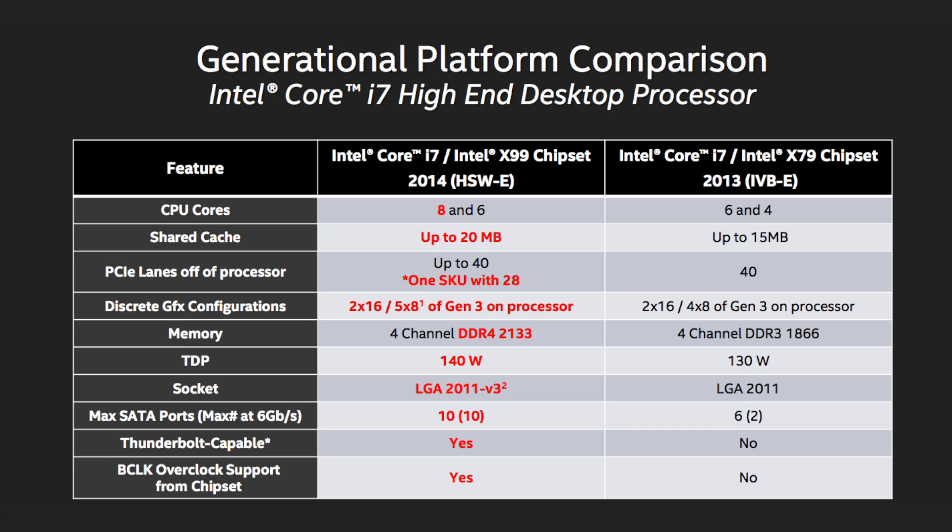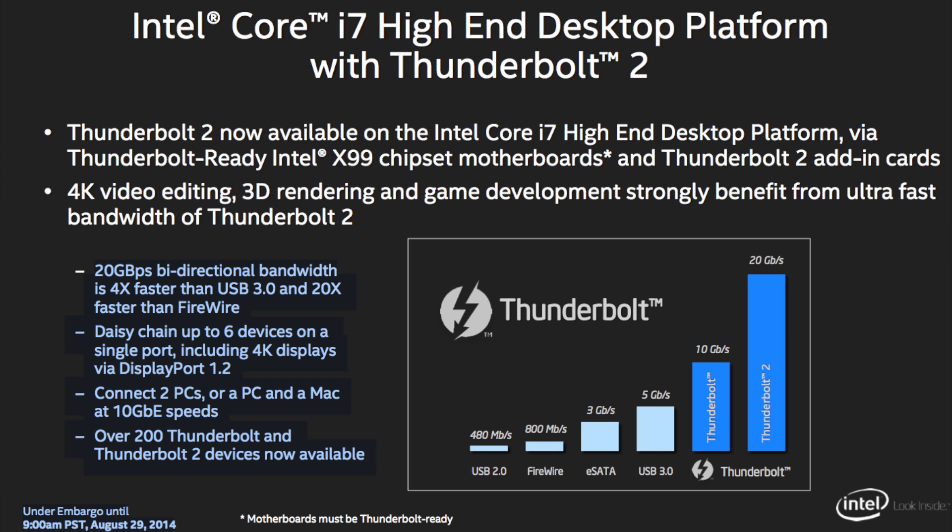As we wind this video down, let's take a quick look at the differences between X79 and X99. The X99 offers eight and six-core CPU support versus six and four on X79. X99 features up to 20MB of cache versus 15MB on X79. X99 features four-channel DDR4-2133 memory versus four-channel DDR3-1866 on X79. The X99 TDP is slightly higher at 140W versus 130W on X79. There's also a maximum of 10 SATA 6Gbps ports on X99 versus six on X79. Thunderbolt 2 support is also available on X99, while X79 had no Thunderbolt support at all. Thunderbolt 2 offers 20 GB/s bi-directional bandwidth — four times faster than USB 3.0 and 20 times faster than FireWire — and lets you daisy-chain up to six devices, including 4K displays via DisplayPort 1.2.